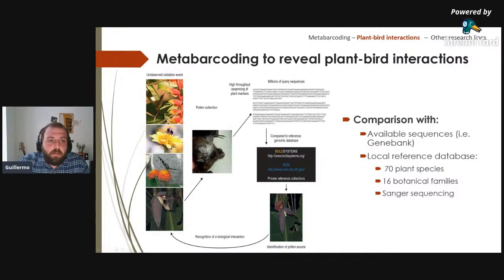The concept behind metabarcoding of pollen loads: catch all animals that could have potentially made a floral visit, sample the pollen from each bird, sequence the pollen, and compare sequences against available databases or — as in this case — a local reference database. The reference database was built from leaf samples of more than 70 plant species belonging to 16 botanical families, sequenced by Sanger sequencing.